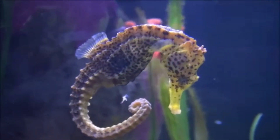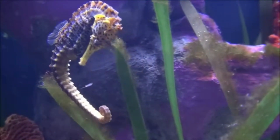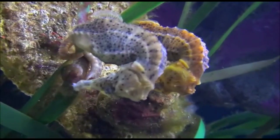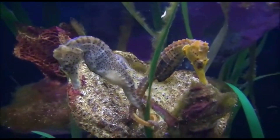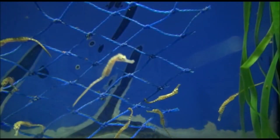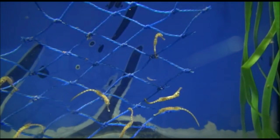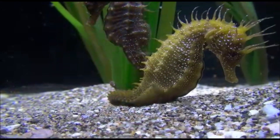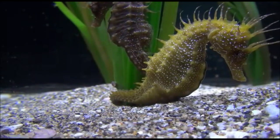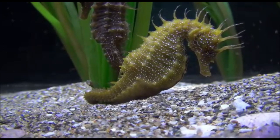Seahorses also feature segmented bony armor, upright posture, and a curled prehensile tail. Along with pipefishes and sea dragons, they form the family Syngnathidae. Despite looking like something out of a fairy tale, seahorses can be found in oceans all over the world. Their unique colors and delicate features make them a truly unique sight to behold in water, yet their tiny size means they often go unnoticed by ocean explorers.